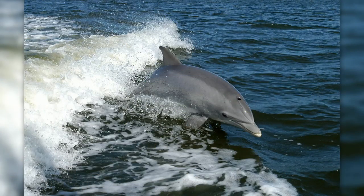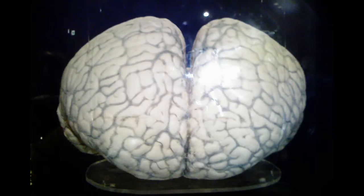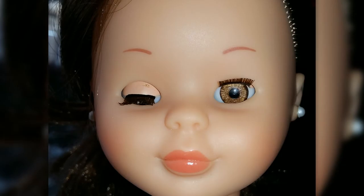Dolphins have very interesting sleeping habits. Unlike most animals, one half of the dolphin's brain is asleep at a time. Dolphins also bring the literal meaning of sleeping with one eye open at all times. This type of sleep is called slow wave sleeping.